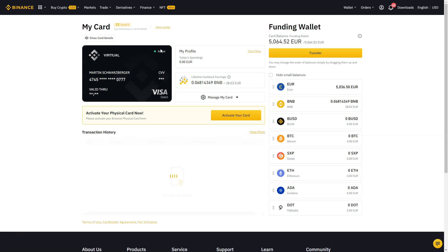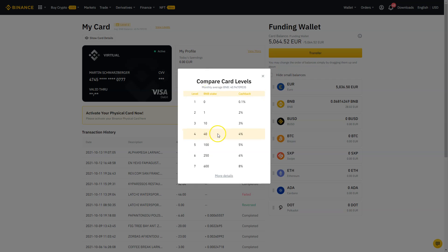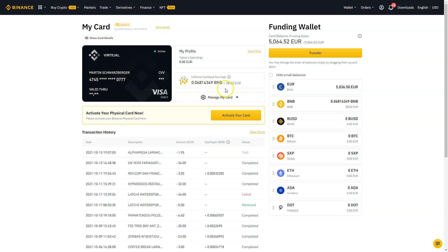I'm also using the Binance Visa Card — everything I pay for, whether at the supermarket or the gas station, I pay with this card. I'm at level four with an average BNB balance of 40 BNB, so I get four percent cashback on purchases in BNB tokens. If I buy something for $100, I get $4 back. Even though I haven't been using the card for long, I've already earned 28 euros — 0.06 BNB — in lifetime cashback.